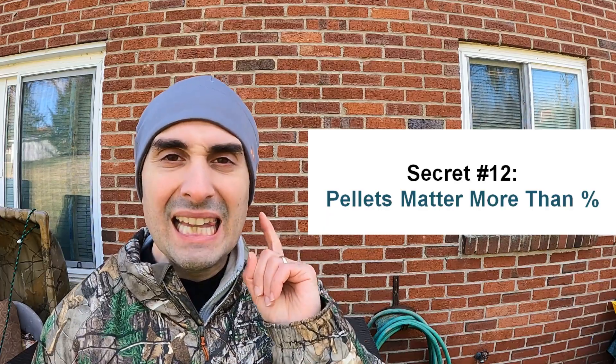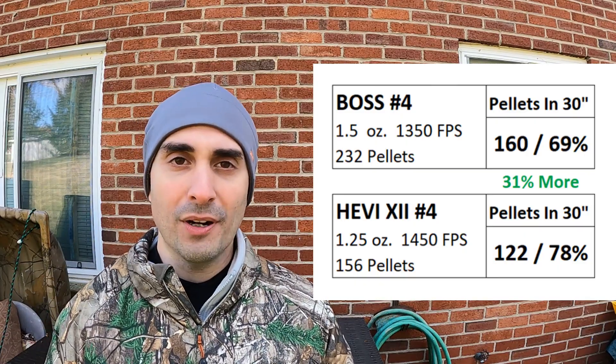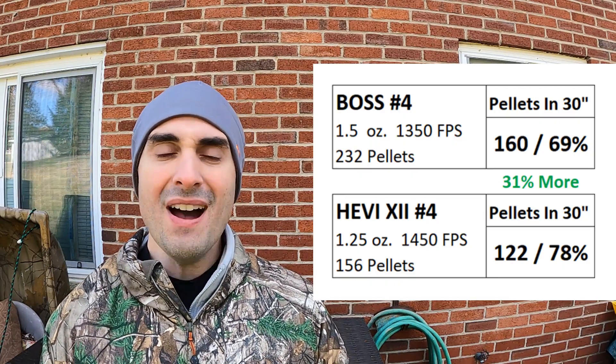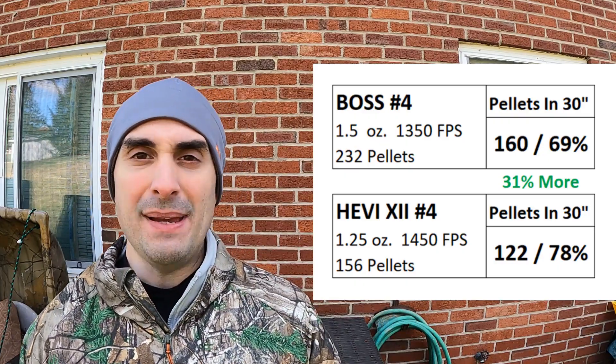The real bonus secret number twelve: pellets matter more than percentages. A lot of people fixate on the percentage of pellets in a circle or on paper, but percentages don't kill anything — only pellets kill ducks. The one with the higher percentage had by far the lower number of pellets on the paper and in the kill zone. The Boss had way more pellets on that bird than the Heavy 12s, even though the Heavy 12s had a better percentage. Efficiency matters nothing compared to the sheer number of pellets hitting the duck at the range you're hunting. Always put number of pellets above percentage of pellets.